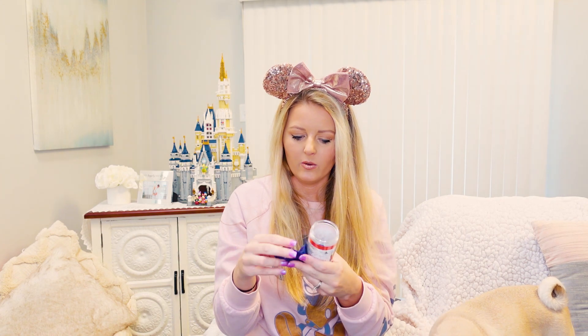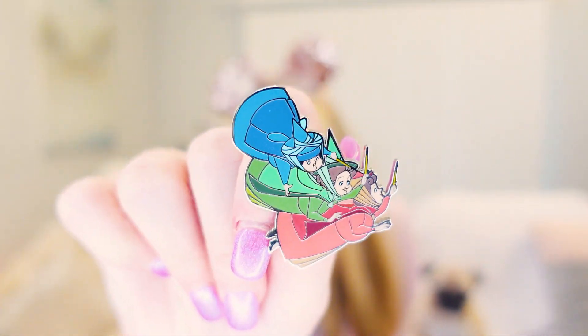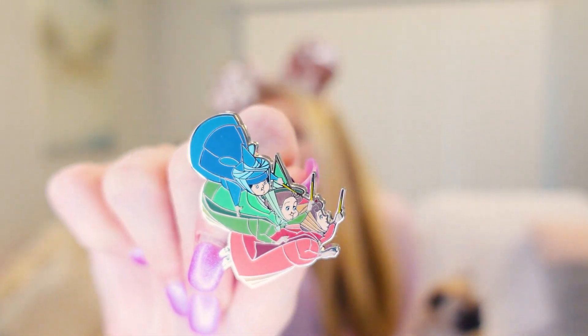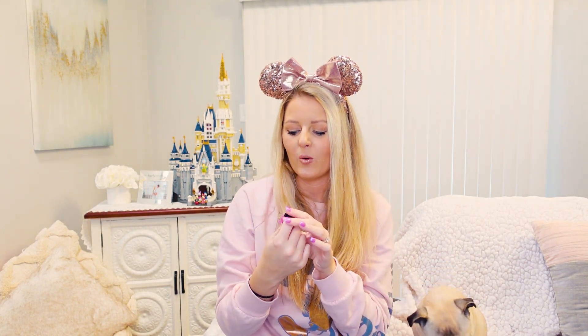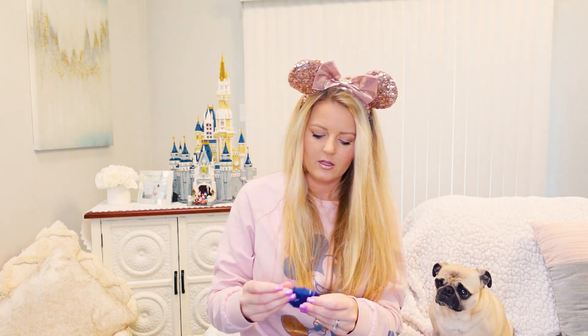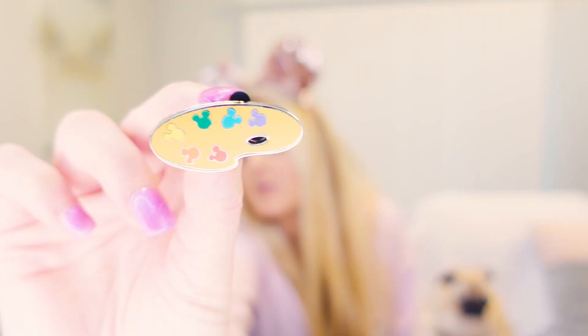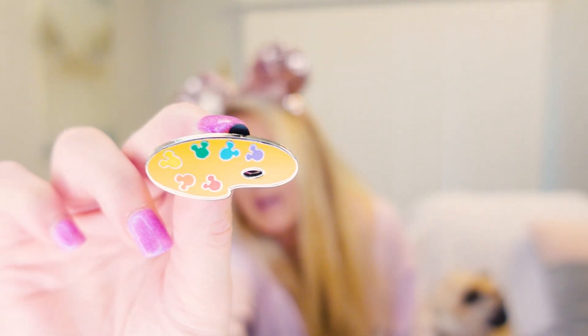They're actually a lot bigger than I thought. The first one — it's the three fairies! Oh my goodness, that's so cute. I think it would be really cute if you had an Aurora pin and had them flying over her, or Aurora with her prince. I'm happy with that pin. The second one feels pretty thin — I'm gonna guess it's the Artist Palette. And it is! On the Artist Palette you have all the little Mickey heads and the paint colors. Very cute!